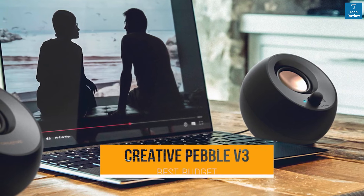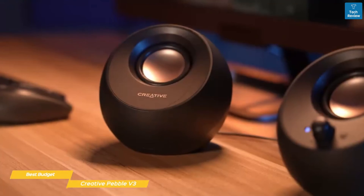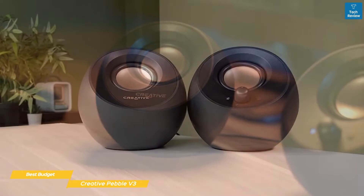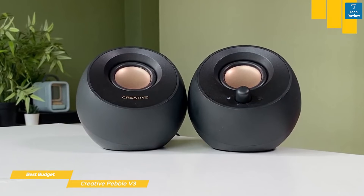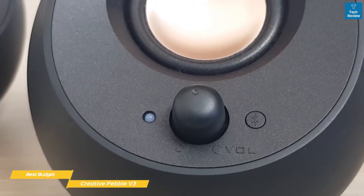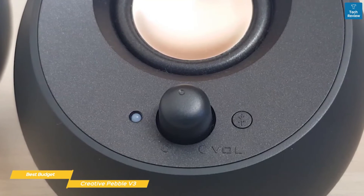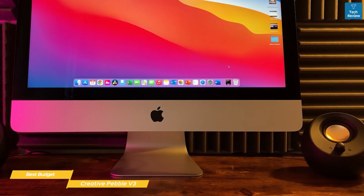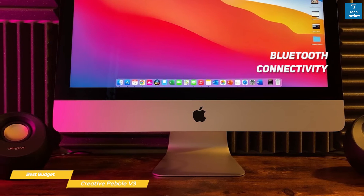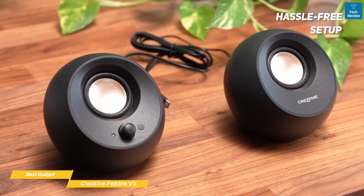Next: the Creative Pebble V3 — our pick for best budget computer speakers. If you need to upgrade your desktop's audio without spending a lot of money, the Creative Pebble V3 offers easy setup, the option to connect via Bluetooth or wired, and an extremely affordable price point. The Pebble V3 consists of two orb-shaped speaker units, each housing a 2.25-inch full-range driver on a flat base roughly five by five inches. All controls are on the right speaker, including volume, Bluetooth pairing, and a separate gain switch to boost volume from a connected device via USB-C or aux.